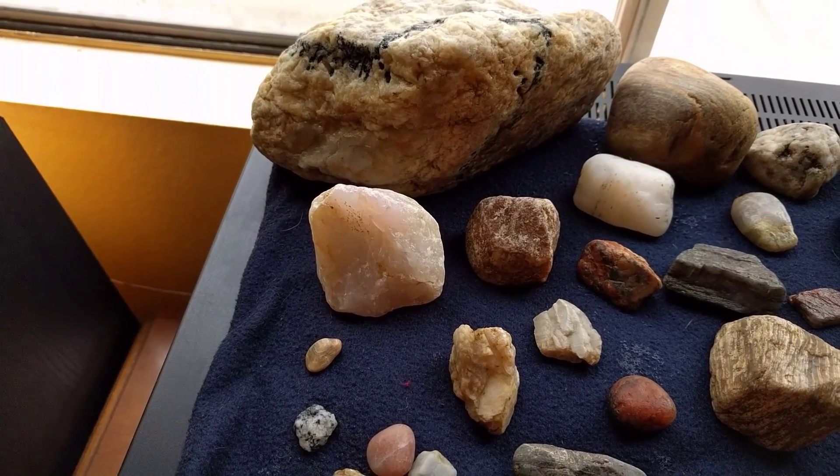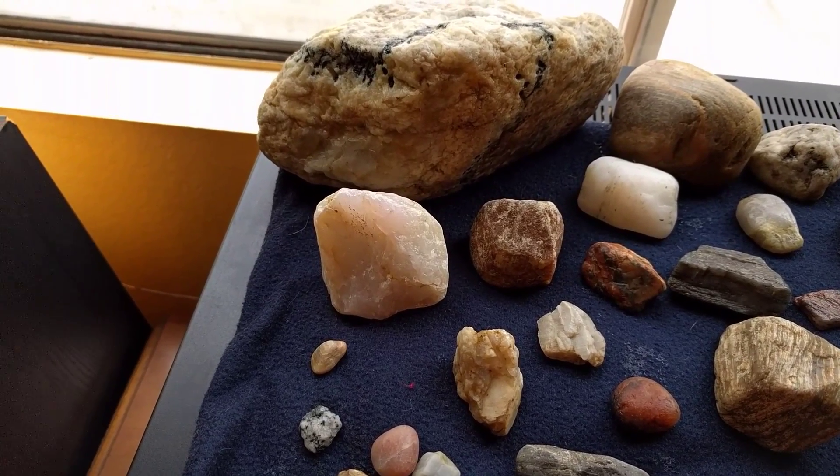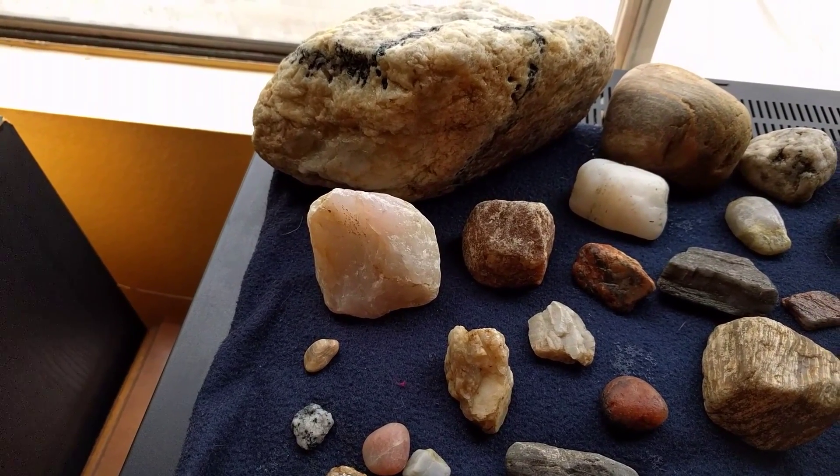That little piece of rhyolite under it is super high quality, it's real funny. Don't neglect your smaller stones.